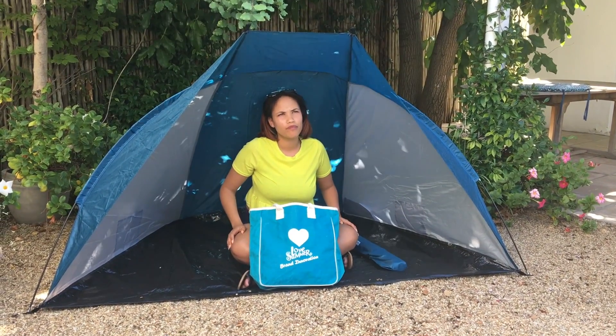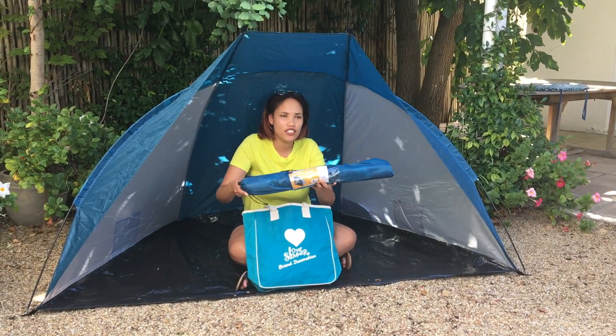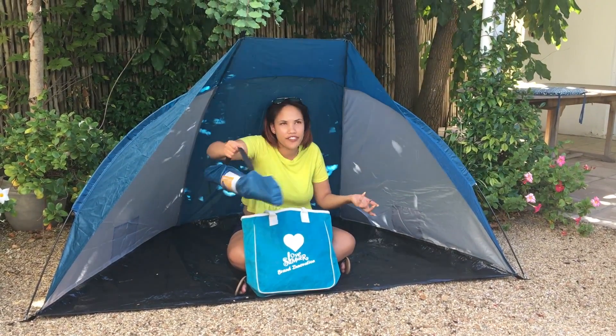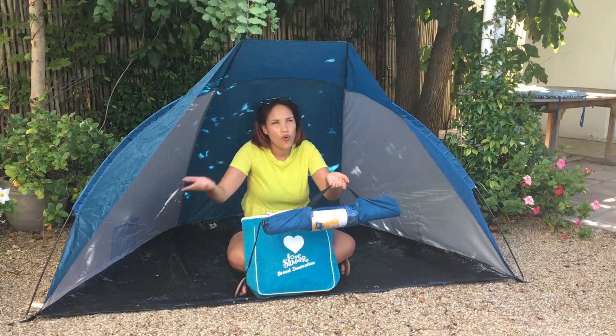And Dalian, is that a bag that it comes in next to you there? Yes, it's a beautiful pouch that it comes in so you can carry it around easily. You can pack it in your car.